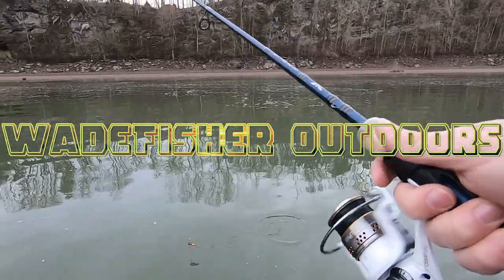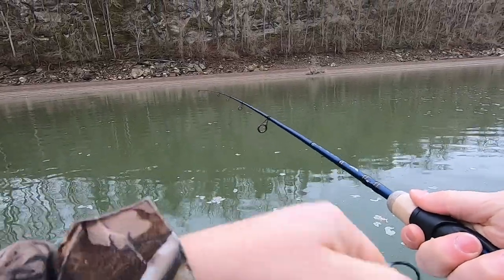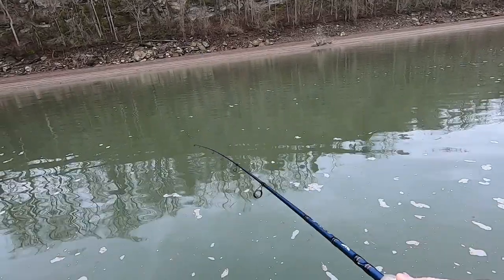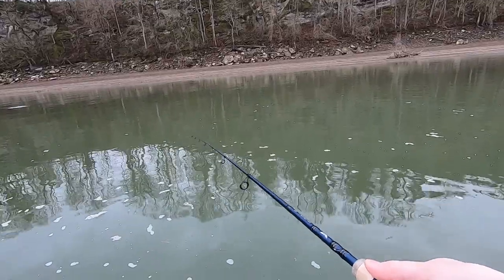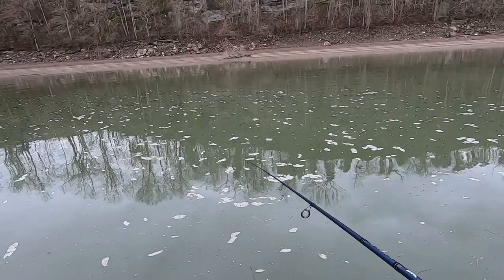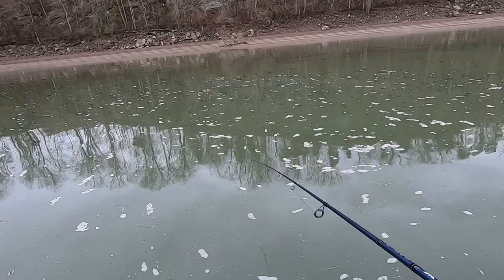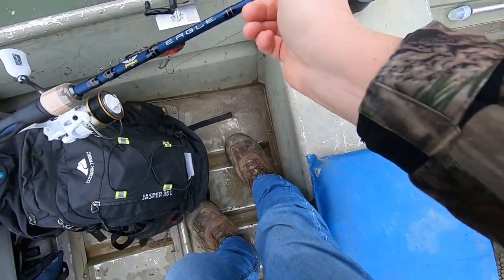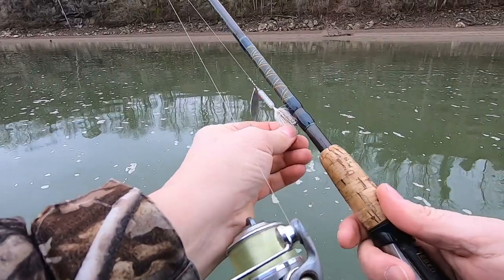All right ladies and gentlemen, we are down here on the lake. There's a lot of action going on, there's fish jumping. Oh, just missed one — one smacked it good. They're chasing shad, chasing minnows. That night I seen him come up and chase that minnow. I need to get something to imitate that — I've got a rooster tail on this one. Let's try it out, let's see if something will hit it.